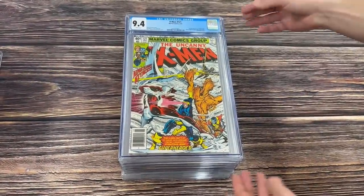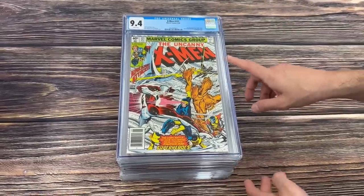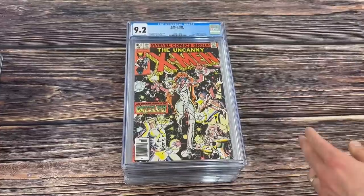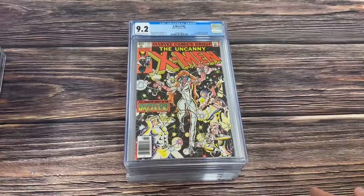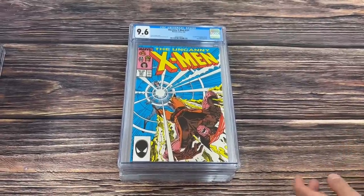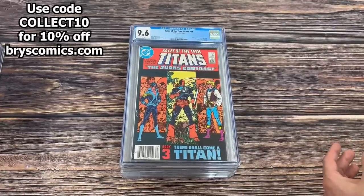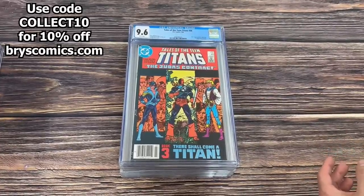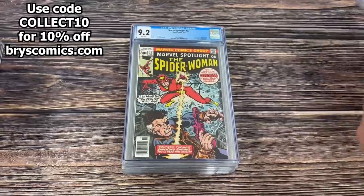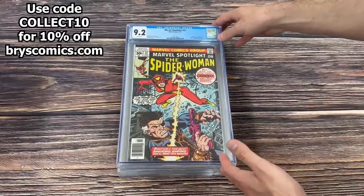X-Men 121, the first full appearance of Alpha Flight — one of those rare occurrences where the first full is worth less than the first cameo. X-Men 131 in a 9.2, first appearance of Dazzler. X-Men 221, the first appearance of Mr. Sinister. Tales of Teen Titans number 44 — Dick Grayson becomes Nightwing, the first appearance of Jericho, and the origin of Deathstroke. Marvel Spotlight 32 in a 9.2 white, origin and first appearance of Spider-Woman.